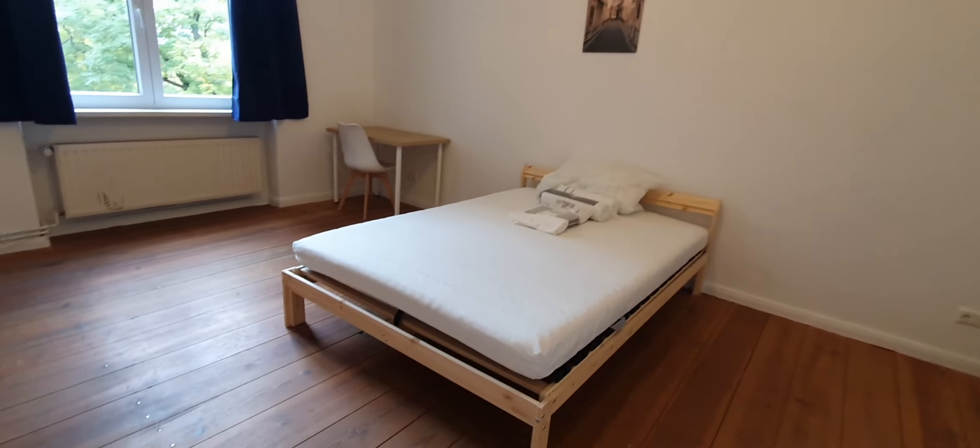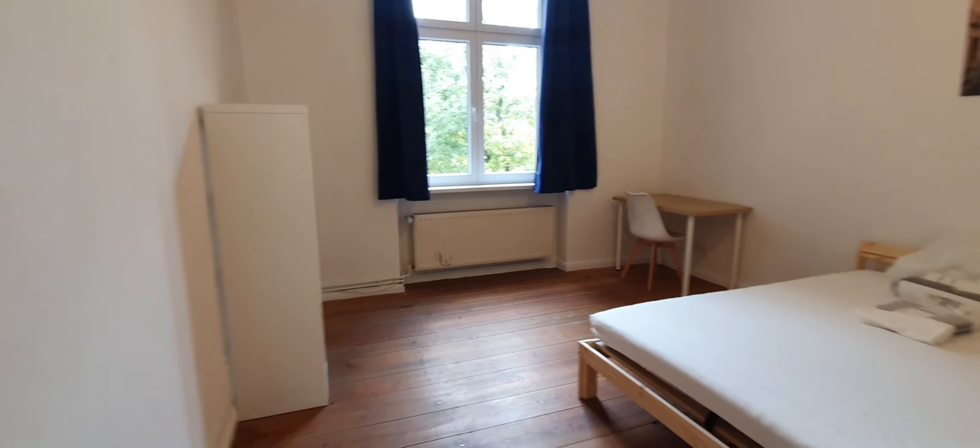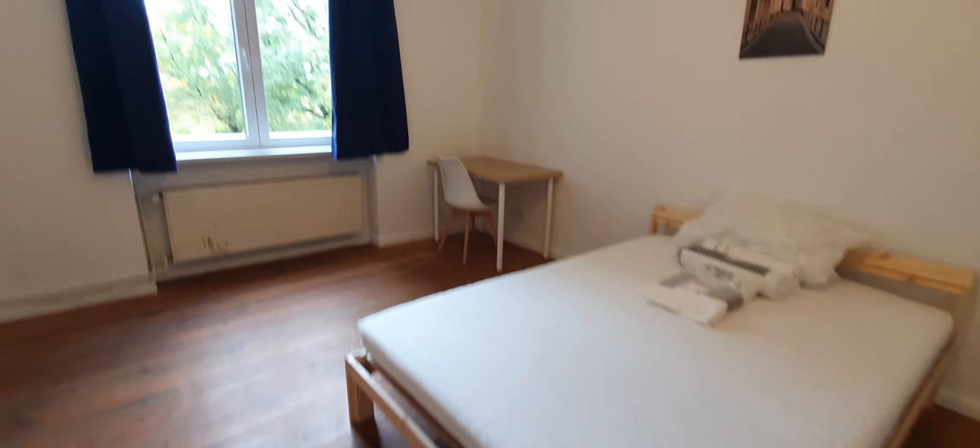This one is bedroom number 1. You have the double bed, a desktop, and here you have a wardrobe.